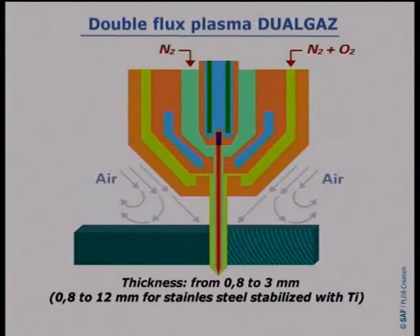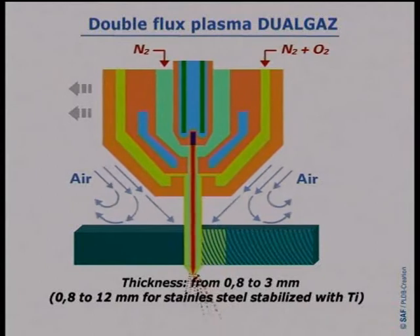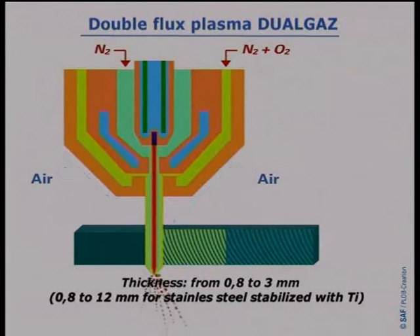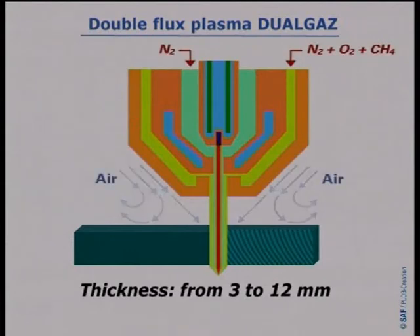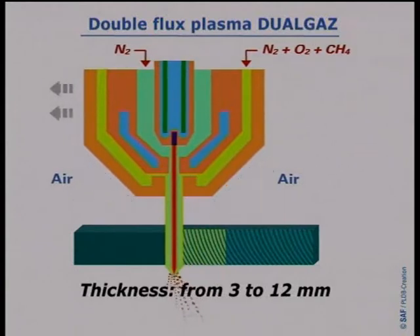The first combination, nitrogen and an oxygen-nitrogen mixture, produces quality cuts and can be used for thickness between 0.8 and 3 millimeters. The second combination, nitrogen and an oxygen-nitrogen-methane mixture, produces quality cuts of light coloration and produces excellent results from 3 to 12 millimeters.